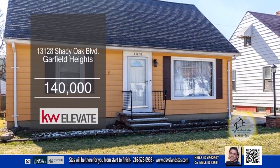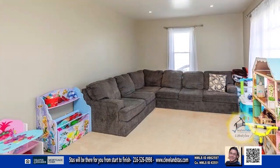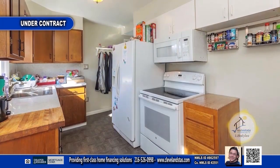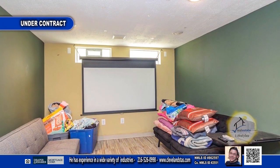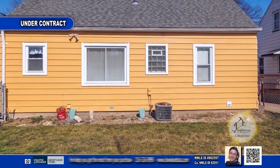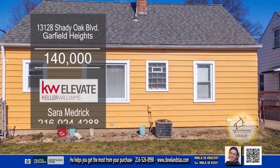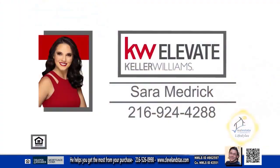This Cape Cod in Garfield Heights offers three bedrooms and one bath. As you enter this home, you'll find a large living room. The kitchen has ample cabinet space and an eating area. The basement has been waterproofed and it comes with a warranty. Step outside to the fenced-in backyard and enjoy the warmer weather with family and friends. For a private showing, contact Sarah Medrick.